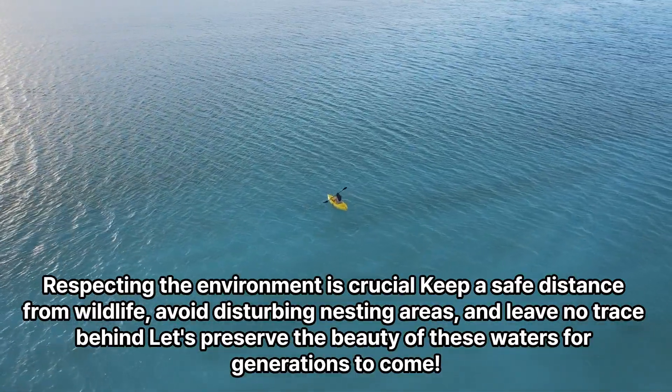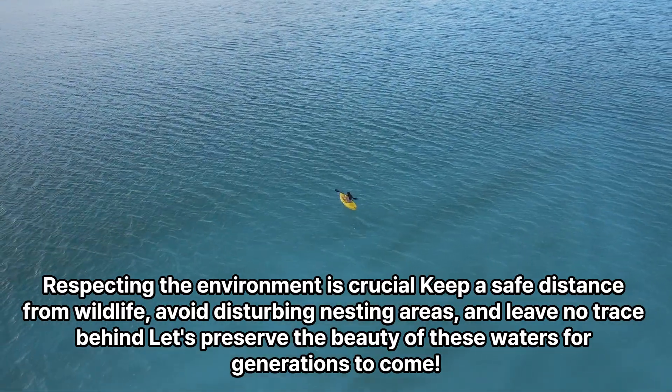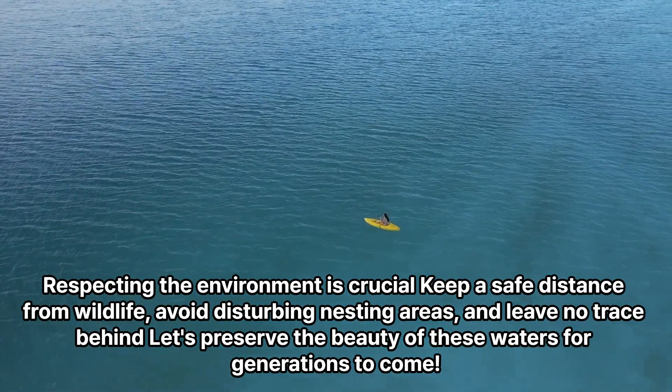Respecting the environment is crucial. Keep a safe distance from wildlife, avoid disturbing nesting areas, and leave no trace behind. Let's preserve the beauty of these waters for generations to come.